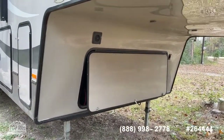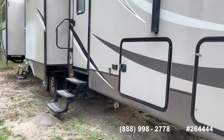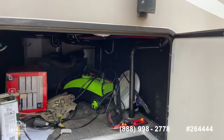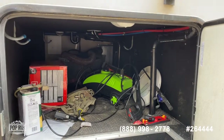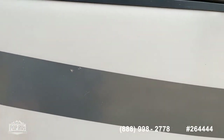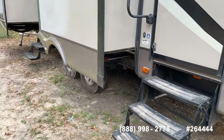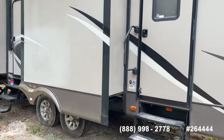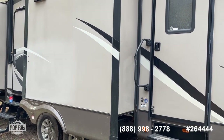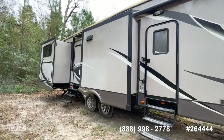It does have the automatic power leveling jacks. Lots of pass-through storage — goes all the way to the other side, a really wide open cavernous storage. There are 110 exterior outlets and swinging under-entry assist steps. This is a Four Seasons model, so it is a sealed underbelly, and it also has extra insulation in the ceiling, the floor, as well as the walls.